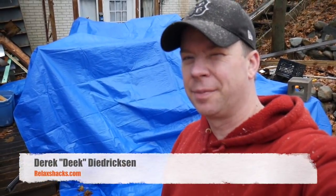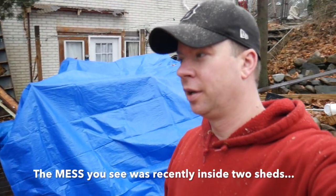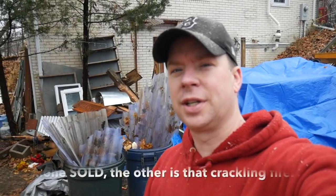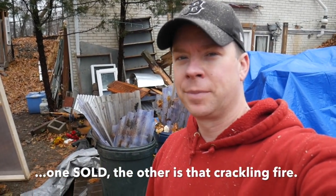Hey, what's up? Deke, RelaxShacks.com. Sorry for the absence of videos for a while. I've been working on some stuff for my Odd USA channel and filming a music video for the band I front, Inverter — check that out, Inverter Boston Facebook. I'm also working on a bunch of things to try to beat the weather, as I do live in New England. One of which is getting rid of my minuscule, tiny, way too small work shed.